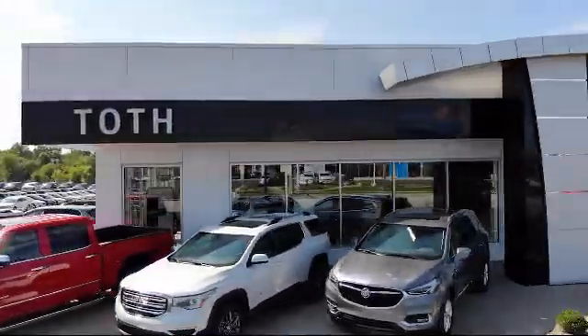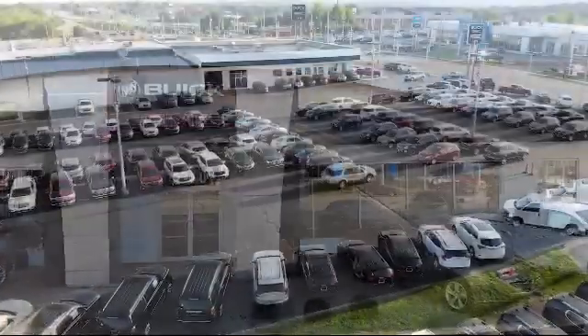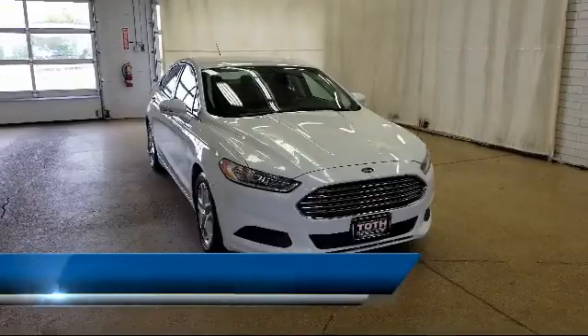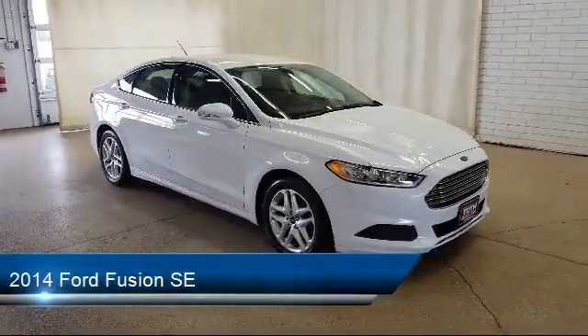Welcome to Toth Buick GMC, and here's a look at another one of our vehicles from our great selection. It comes equipped with dual stage driver and passenger seat mounted side airbags, tire pressure monitoring system, and cruise control.